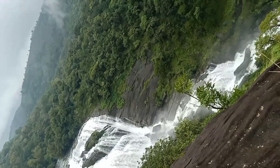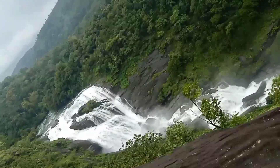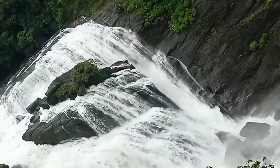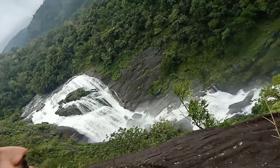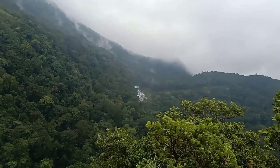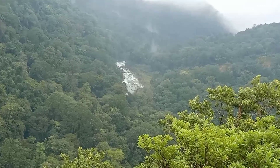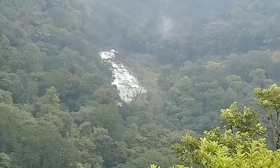We have walked a lot but still there is a long way to go. We are a bit near to the waterfall but not that close yet. As you can see there are so many people on the lower steps — by that itself we can predict how long the way is. You can also see the other side of the waterfall where the water flows.